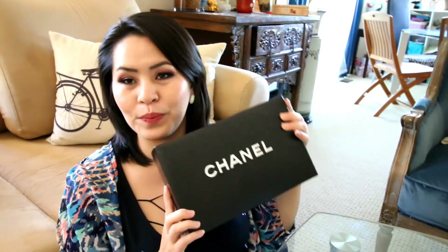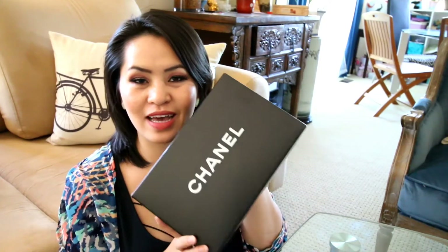Today's video I am doing a birthday Chanel unboxing. I was really surprised that I got this — I wasn't expecting it at all. This is something that my husband got for me for my birthday.